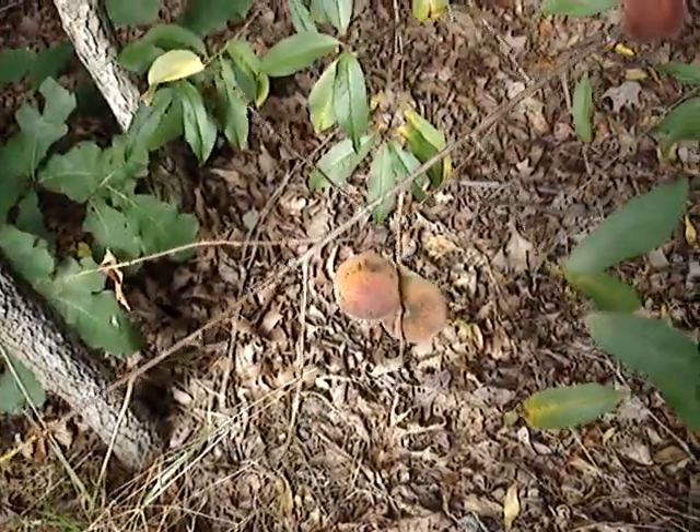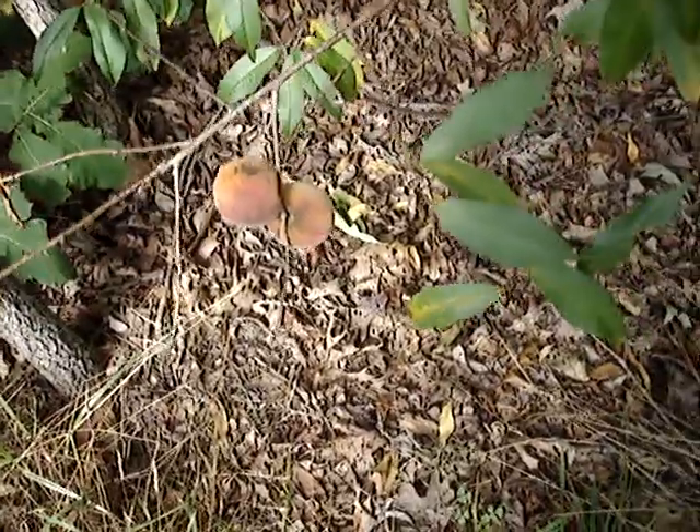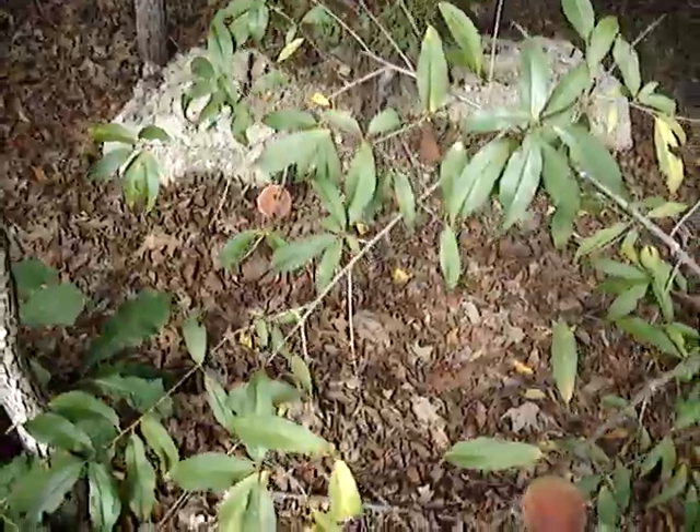There's four peaches on this tree. Of course they may not be very sweet because of the drought, but there you have it.